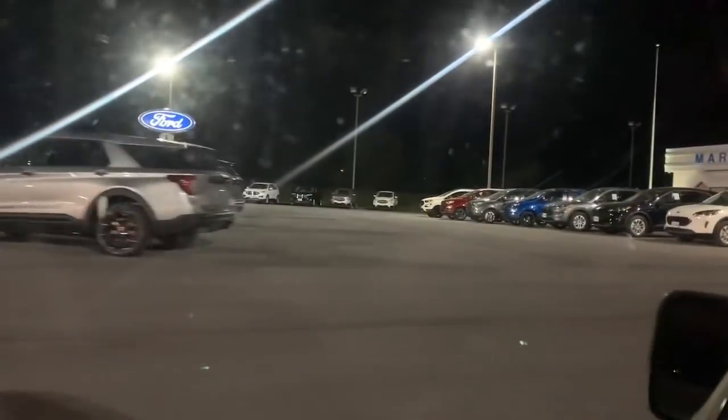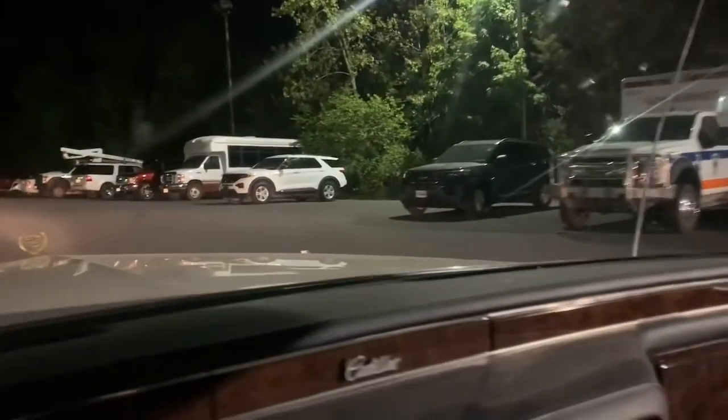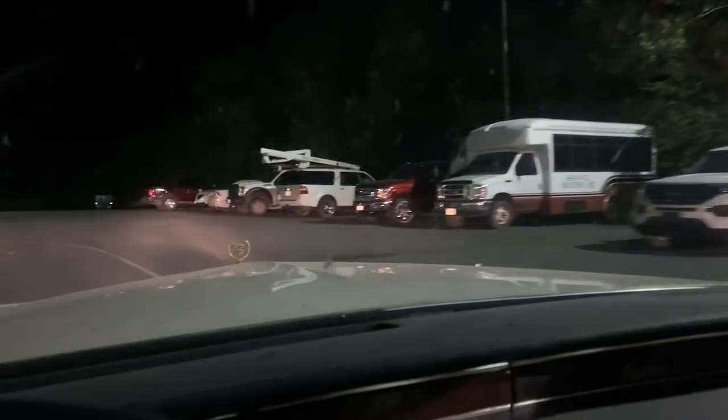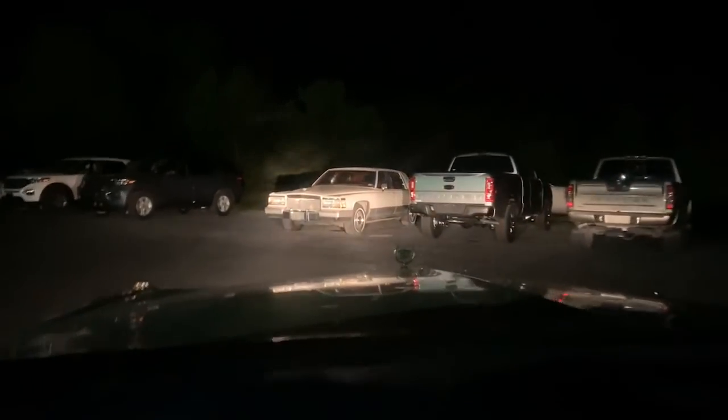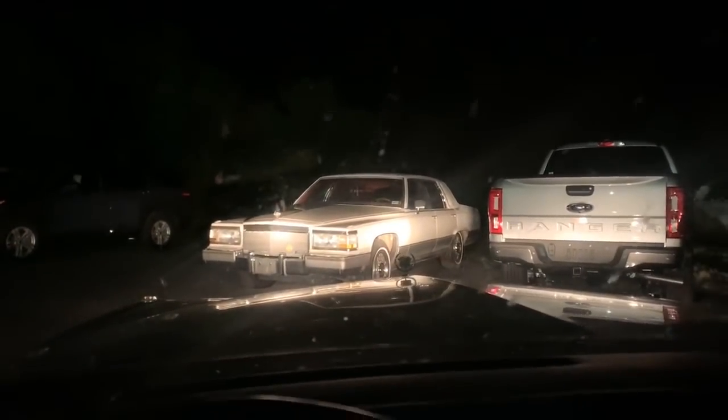This is a really tiny Ford dealership and I do not see a Cadillac anywhere. Oh shit — oh, hello. Look at this fine-ish specimen. Oh boy.